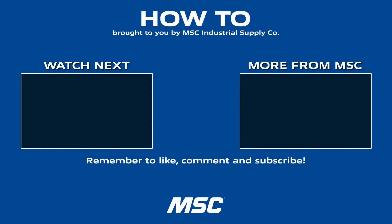For more metalworking tips and industry best practices, stay tuned for the next how-to episode and subscribe to the MSC Industrial Supply YouTube channel — a source of original manufacturing content built to make you better.